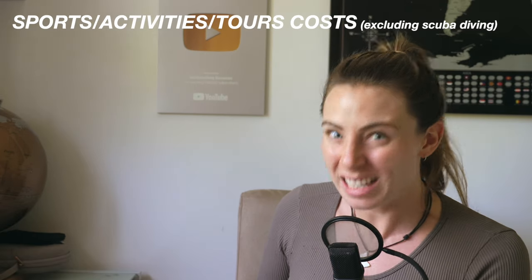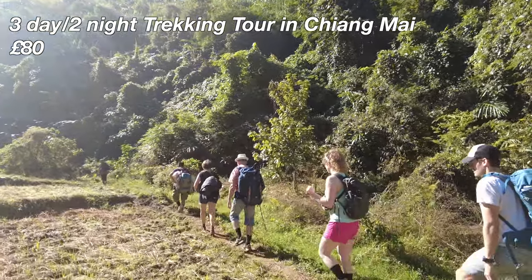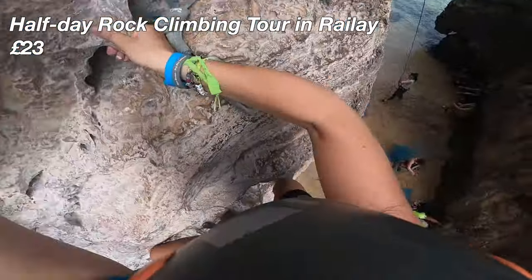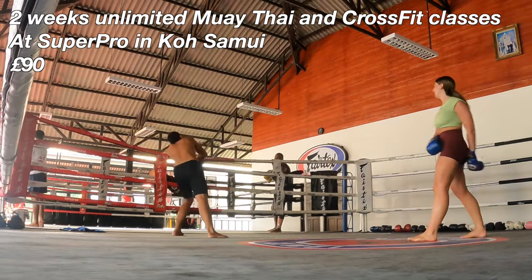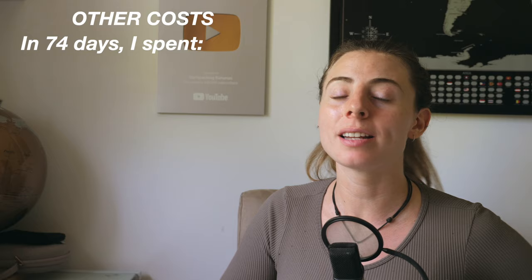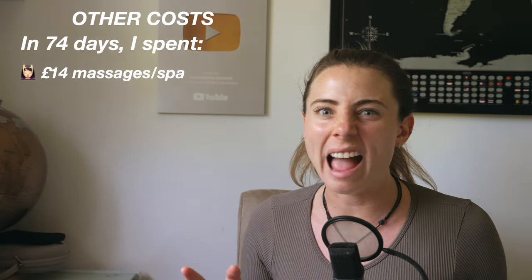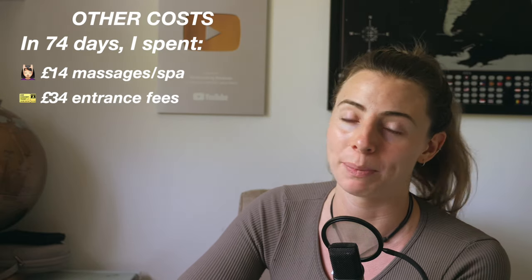As for sports, activities and tours — excluding scuba diving — in 74 days I spent a total of £260. My three-day two-night trekking tour in Chiang Mai cost £80. A day trip to Antong National Park cost £45. My half-day professional rock climbing excursion in Railay cost £23. Two weeks of unlimited Muay Thai and CrossFit training at Super Pro Samui cost £90. A very common thing to do in Thailand is to get your open water scuba diving licence in Koh Tao, which costs around £230 using my code for 10% off at La Bombona Diving School — I'll have a link in the description.